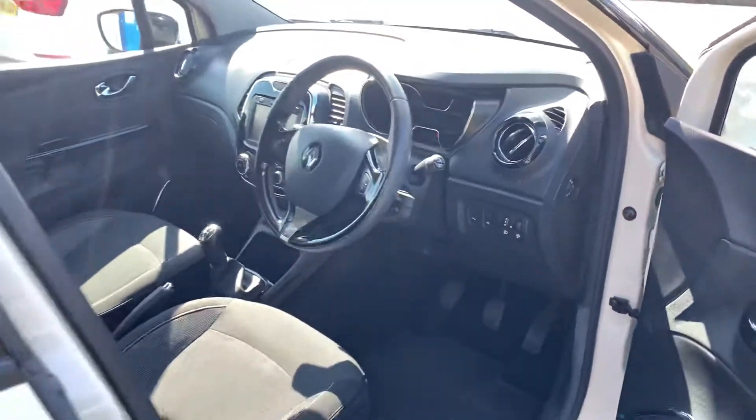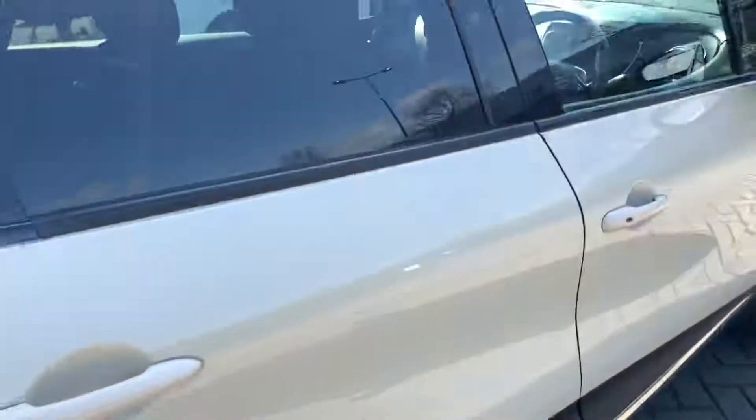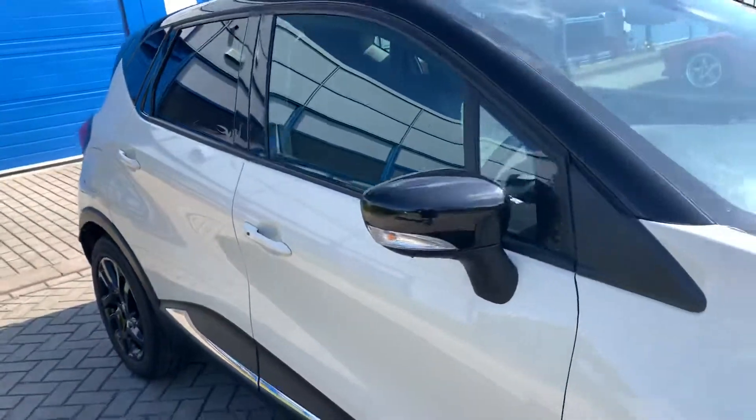Electric windows all round, electric mirrors, remote locking, and straps in the back of the seats to store books for the children — colouring books, games or whatever.